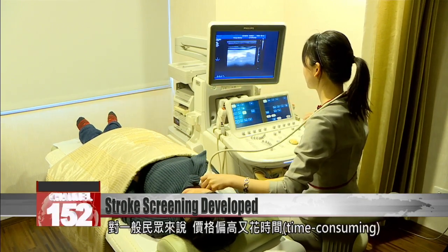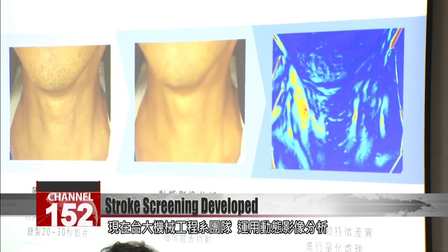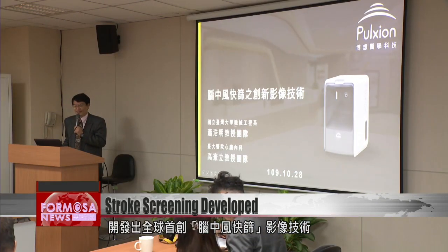For the average member of the public, it's a pricey and time-consuming exercise. Now a team from NTU's Department of Mechanical Engineering and NTU Hospital's Cardiovascular Center have changed the game. They've harnessed dynamic image analysis and AI algorithms to deliver the world's first stroke screening device.